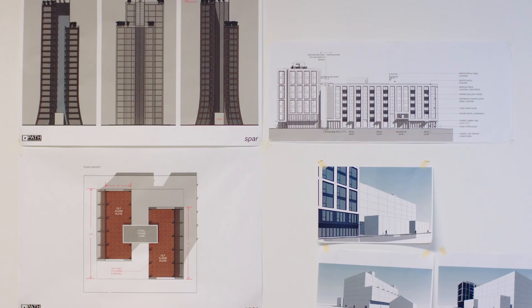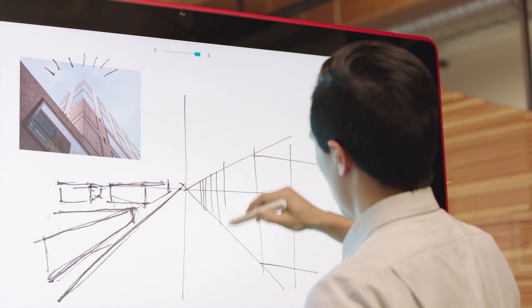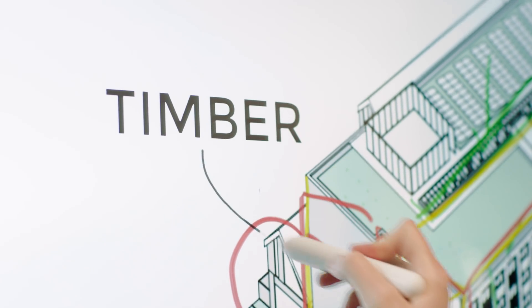Our goal at PATH is to pair technology with our process in innovative ways. Jamboard provides us a better way to collaborate and explore more ideas within the same amount of time.